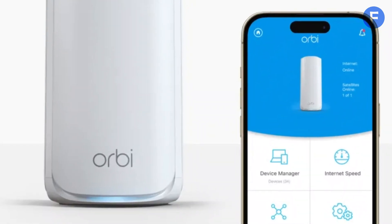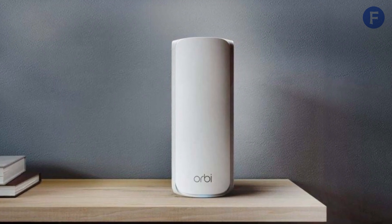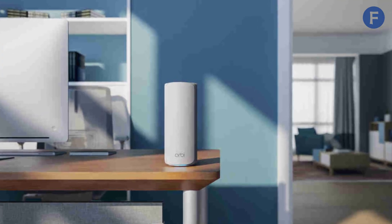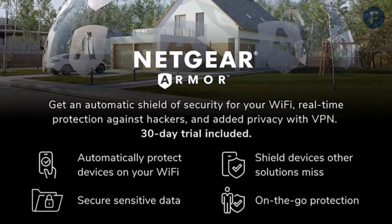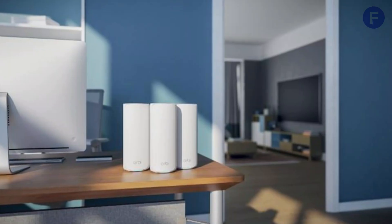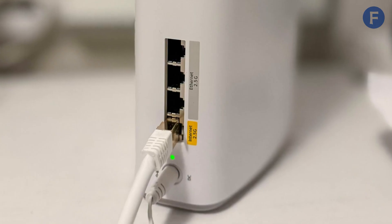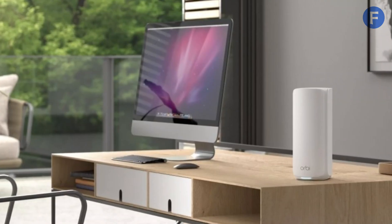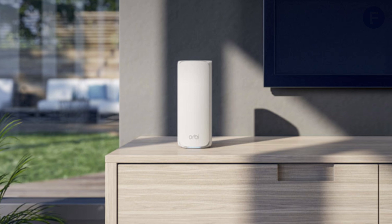Tri-band technology with an enhanced backhaul optimizes network traffic, preventing congestion between streaming, gaming, and work applications. Security is a major highlight, with Netgear Armor offering built-in protection for all connected devices, including smart cameras and IoT devices. Firmware updates ensure your system stays secure over time. If you want blazing fast speeds, extensive coverage, and robust security, the Netgear Orbi RBK773 is the best Wi-Fi 7 mesh system available.